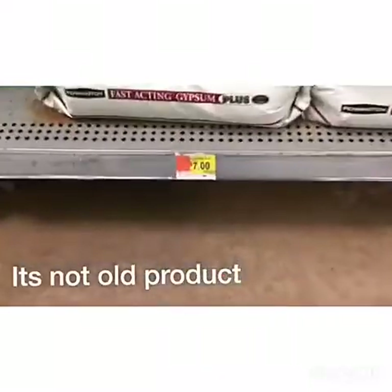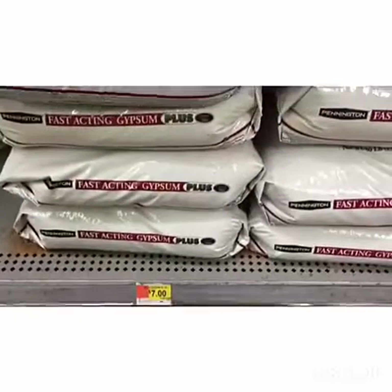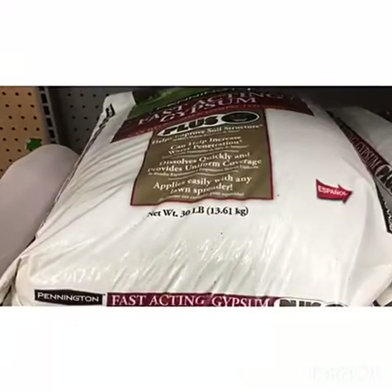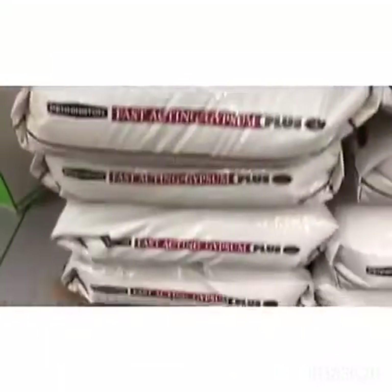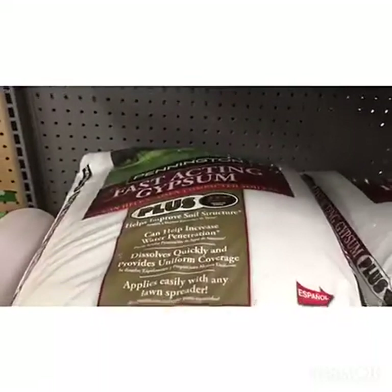Seven bucks a bag — it covers like 5,000 square feet. It's a 30-pound bag. Look this up yourself and you'll see exactly what I'm talking about. Here's another great steal.